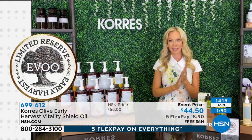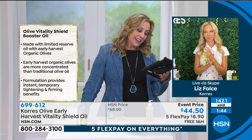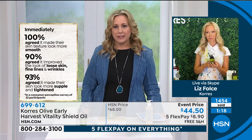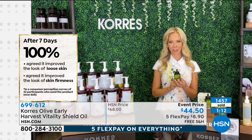Somebody on Facebook says maybe Coras needs to do five flex pay more often — look how much we're buying! Sometimes it's not up to Liz whether or not we get five flex pay; it's up to the company, and this is a big Labor Day sale. Coras as a brand does always do free shipping and handling, which everybody appreciates. Also, a lot of people are asking for the mulberry shower gel — Liz says it'll be back in November.